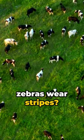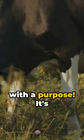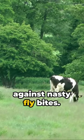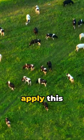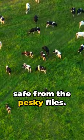Ever considered why zebras wear stripes? Wonder no more. It's a fashion statement with a purpose — it's nature's clever trick to protect them against nasty fly bites. Recent studies show that farmers can apply this zebra-style couture to cows to keep them safe from the pesky flies.